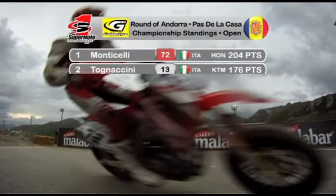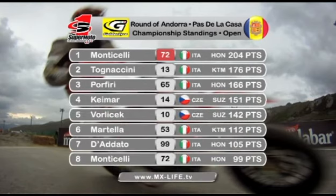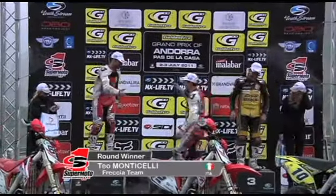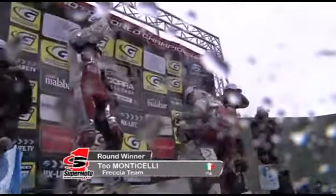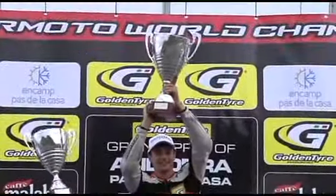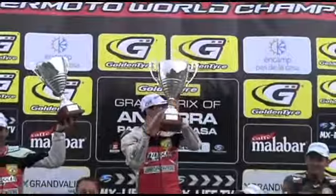In terms of the championship, Teo Monticelli extends his lead now 28 points over Massimiliano Porfiri and Tomicini. The podium: third overall was Anthony Ford Dunn on the Honda, Massimiliano Porfiri second, and the trophy went to Teo Monticelli.